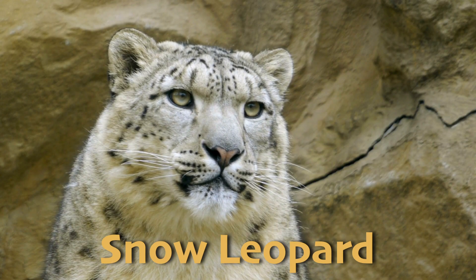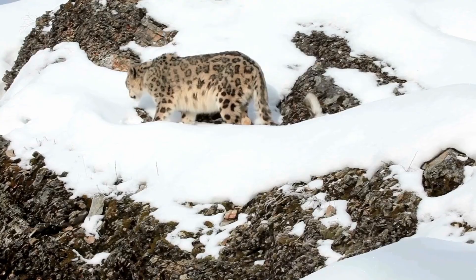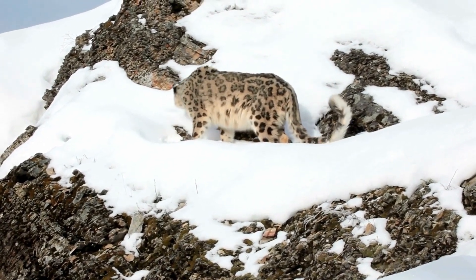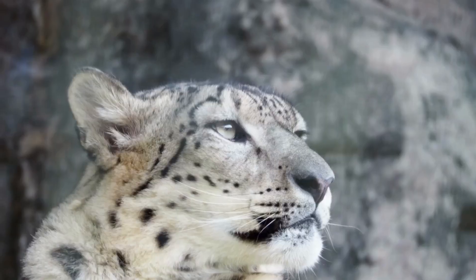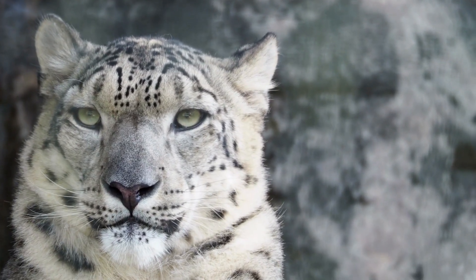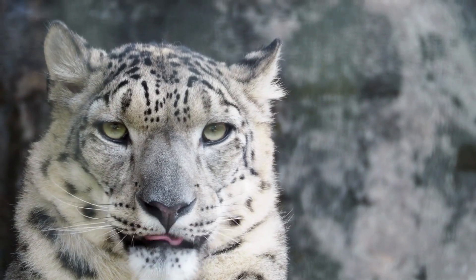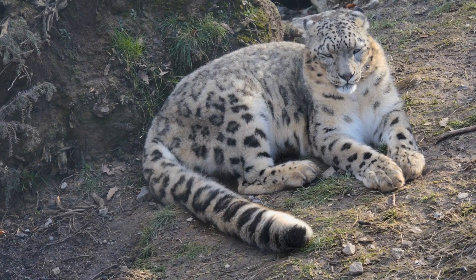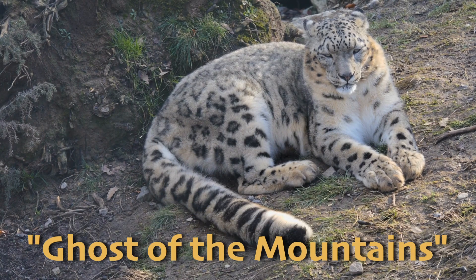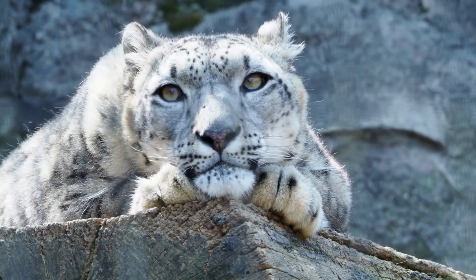The snow leopard is one of the most elusive and well-camouflaged predators in the Alpine Tundra. Found in the mountains of Central Asia, these big cats are perfectly adapted to their high-altitude environment. Snow leopards have thick, pale fur with black rosettes that blend in with the rocky, snowy terrain and help them insulate from the cold. These quiet cats are solitary animals and are nicknamed the ghost of the mountains, because between their camouflage and being incredibly shy, they're rarely seen by humans.